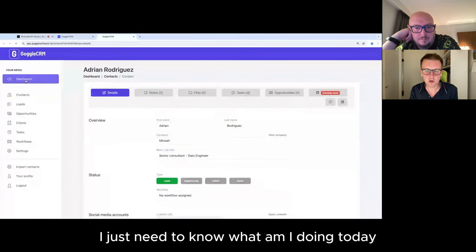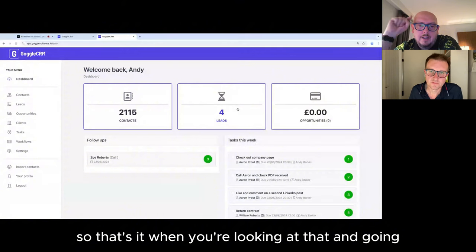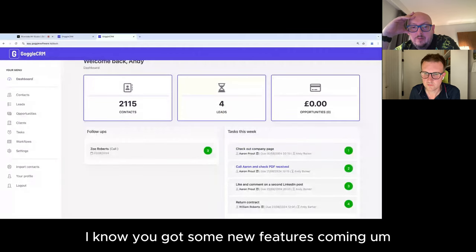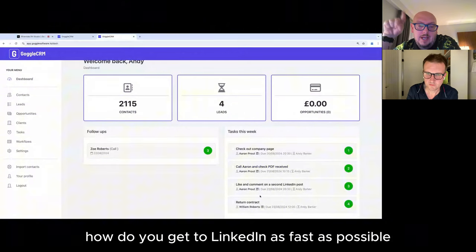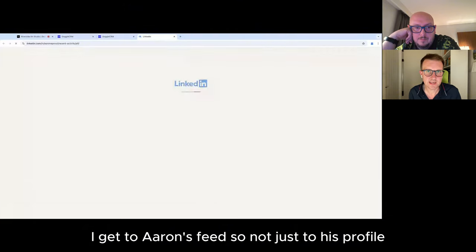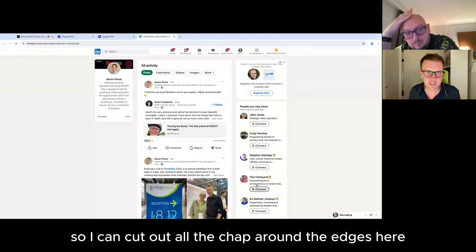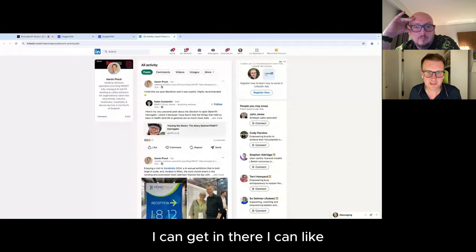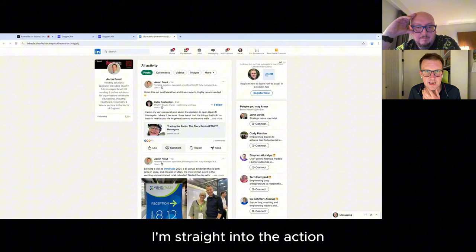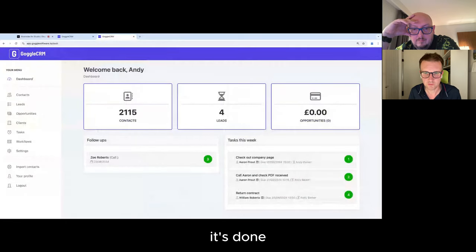All I need to know when I log into this is: what am I doing today? What am I doing this week? Forget all the other fluff — follow-ups and tasks, that's what I'm doing. And when I want to check out Aaron's company page or like and comment on his post, I want to get to LinkedIn quickly. Next to Aaron's name is a small LinkedIn icon — I click it and straight away I get to Aaron's feed, not just his profile. All his posts are there. I can like, I can comment, do everything I need to do with that one single click, then close the tab and tick the task.